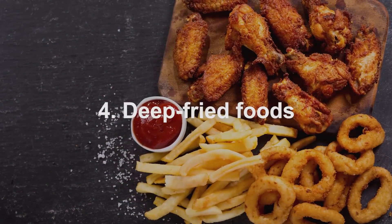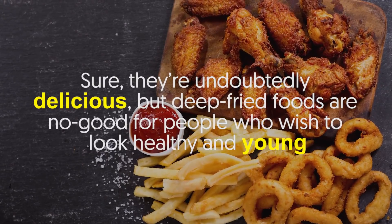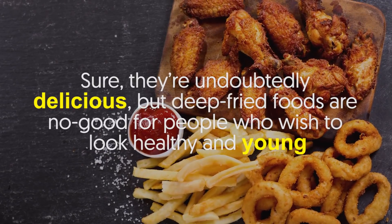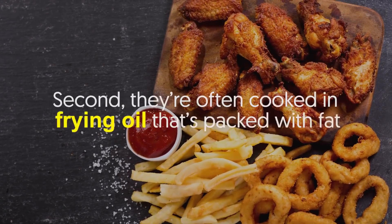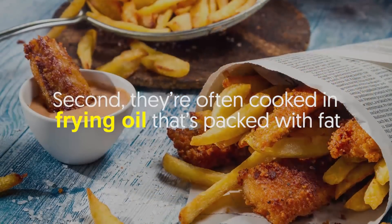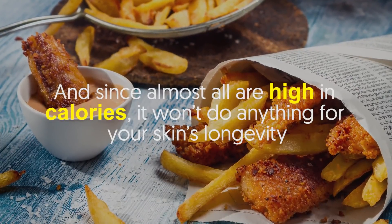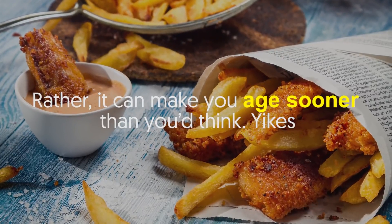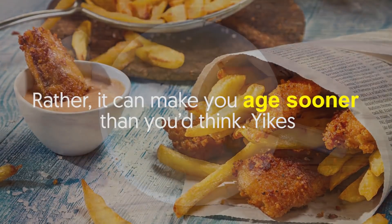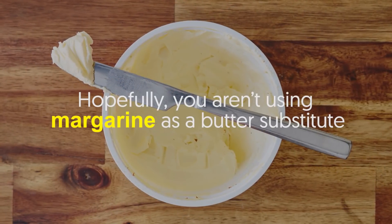Number four: deep-fried foods. Sure, they're undoubtedly delicious, but deep-fried foods are no good for people who wish to look healthy and young. First off, they have little to no nutritional value. Second, they're often cooked in frying oil that's packed with fat. And since almost all are high in calories, it won't do anything for your skin's longevity — rather, it can make you age sooner than you think.